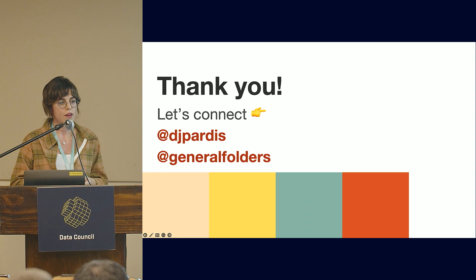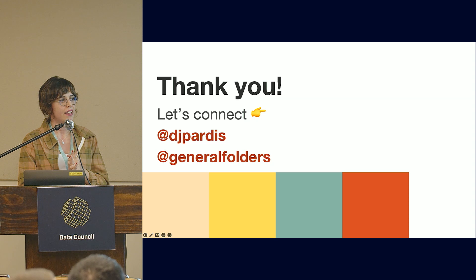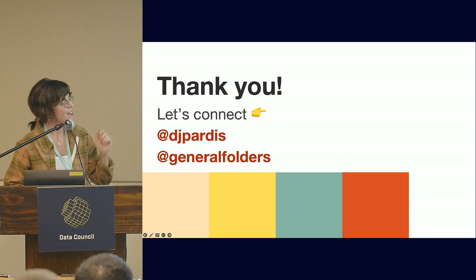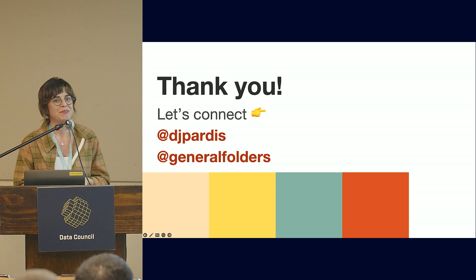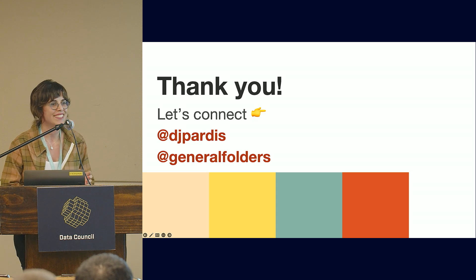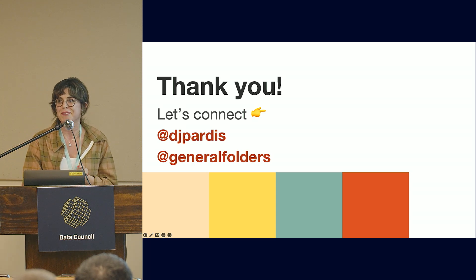Thank you so much for coming to this talk. We can talk later here in Austin or on the various apps. Please follow general channels for updates, and I'm DJ Pardis on the various platforms. Thank you.